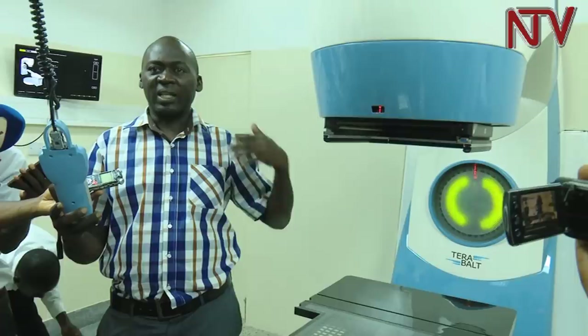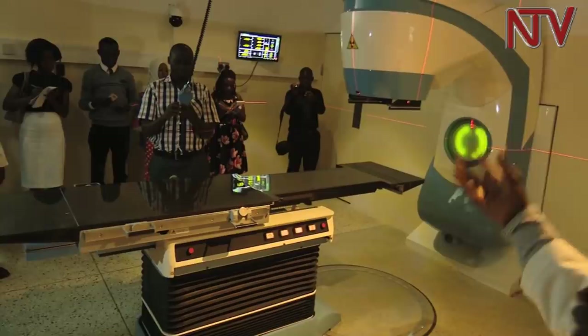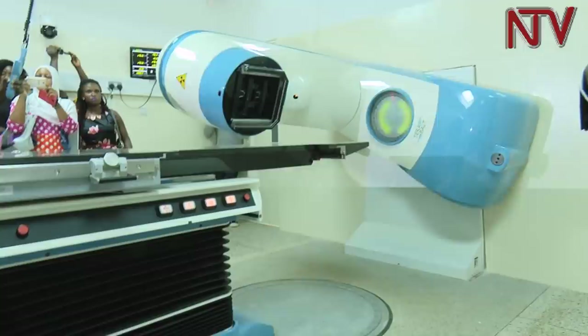You can make movements around the patients that help us to target the cancer wherever it is located. The machine has laser lights, which help to position the patient receiving radiotherapy treatment. When we are treating a patient, we don't want the patient to move. When we are targeting, we only want to target the area where the cancer is located.